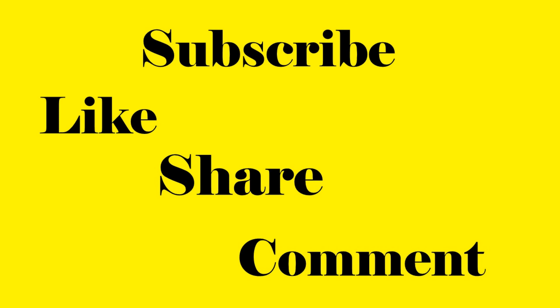If you are new to this channel, consider subscribing. Check my other health tips videos. Also like, share, and comment. Thank you.